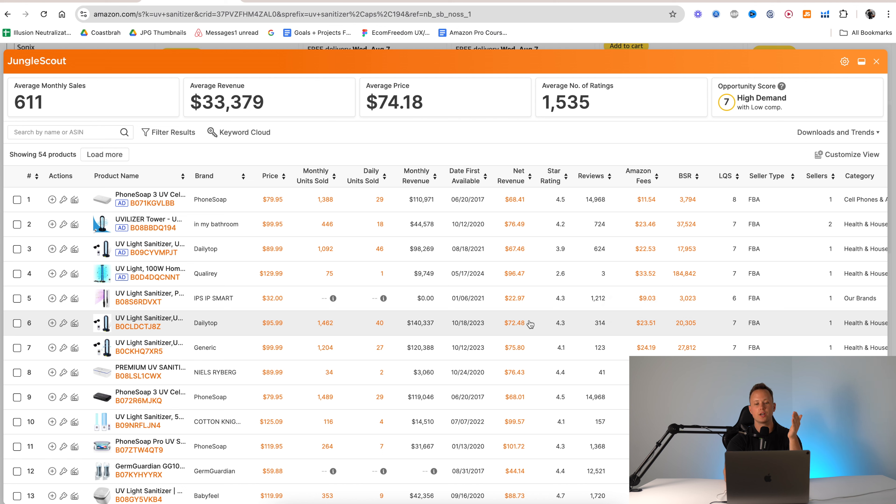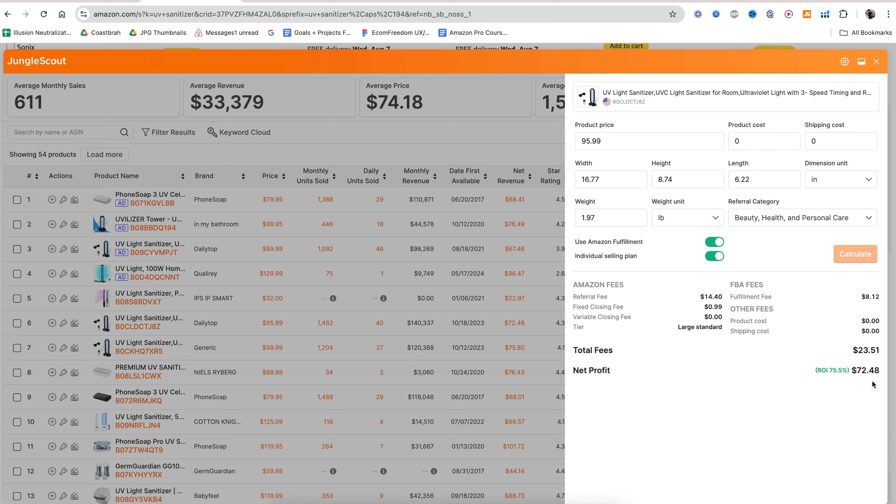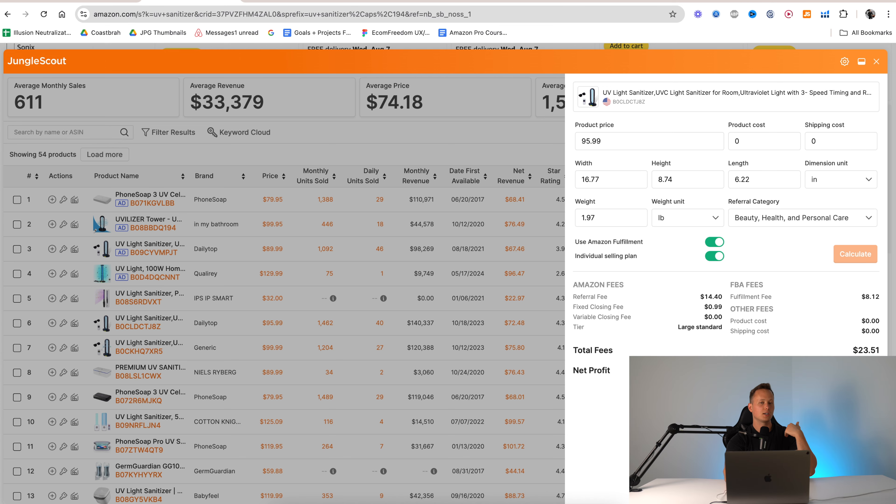They created a one month, a three month, and a one year package, and this basically includes everything. The one month is $59 — regularly it's $69. The most common one is three months, because it usually takes about two to three months to actually find an Amazon product to sell. Some people find it in like three weeks, but finding a successful Amazon product is not something you really want to rush into. You want to make sure you're doing the necessary product research, analysis, and market validation.